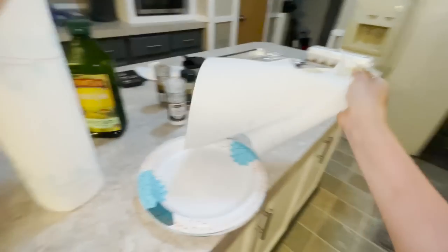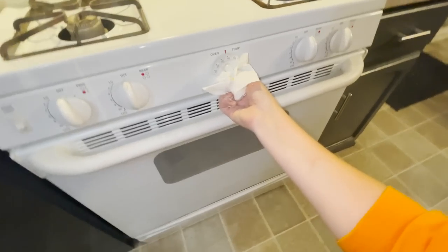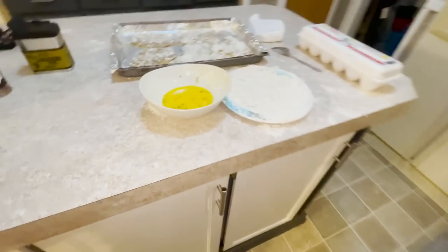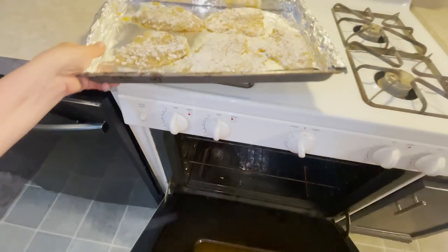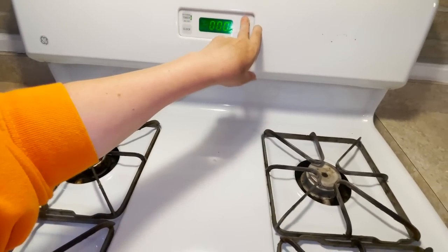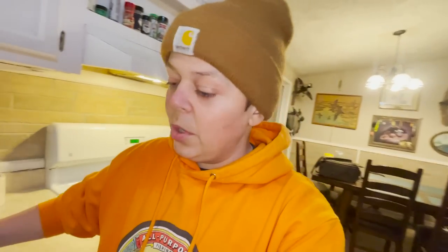Stay tuned, y'all. Oh — I should have probably had this preheating. Let's go ahead and do that — we're going to set this to 400 degrees. I'm not totally sure, but 400 for now. Got the oven all preheated. Still have to clean up this mess, but we've got our fish on the pan. Hopefully this is going to be good — I've never tried this before. I'm going to put them on the top rack, set a timer for about 15 minutes, and check it. I want these suckers crispy — it might need another five minutes or so. I'm starving.